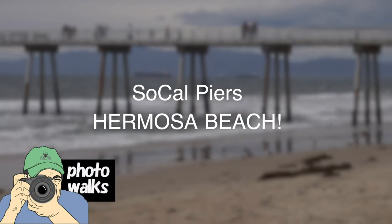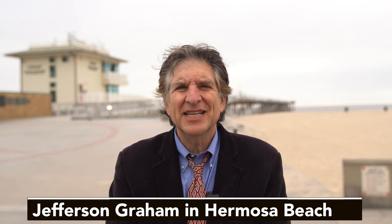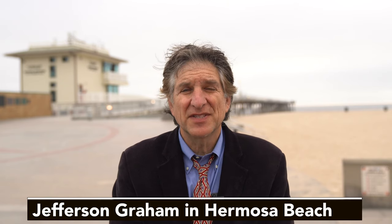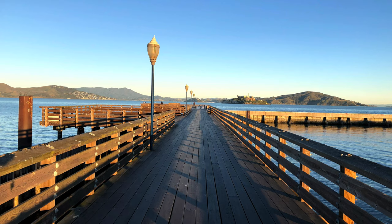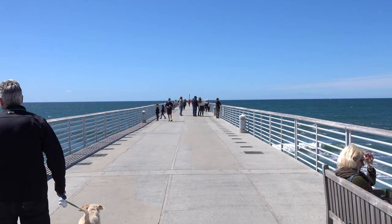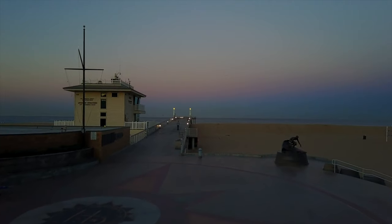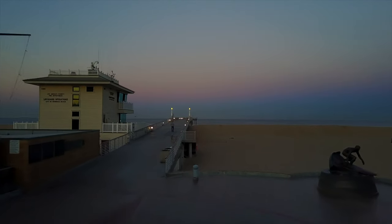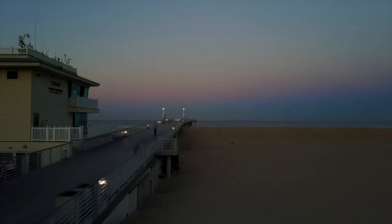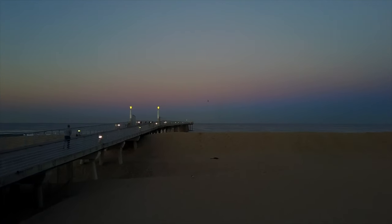We're going to kick off a new series here on Photowalks called the Art of the Southern California Pier. As a photographer, I can tell you that people respond to my pictures of Southern California piers more than anything else I do, and there's a good reason why. People love these seaside piers, most notably because they anchor the town. They're a focal point for surfers, fishing enthusiasts, and visitors who like to walk out over the water to see it from a different perspective, or go underneath the pier for classic portraits that scream fun.